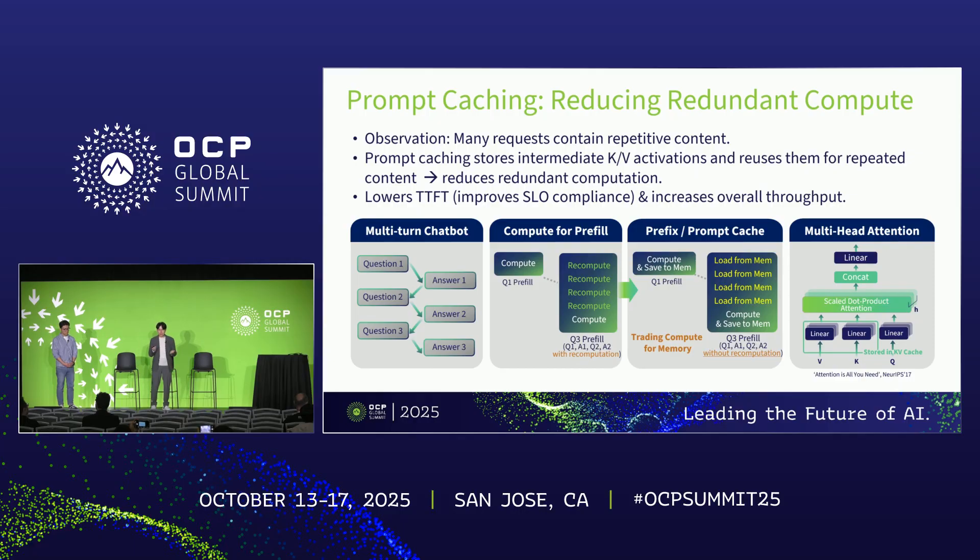To address this challenge, there have been a lot of optimizations introduced, and prompt caching — also known as prefix caching — is one of them. Prompt caching is based on the observation that across multiple requests, there are shared prefixes. Instead of reprocessing tokens for those shared prefixes over and over again, prompt caching stores the processed result, which is called key-value pairs, in memory. When a request with a matched prefix comes in, those values are loaded from memory into HBM and then processed to generate the result. Since reading from memory is much faster than recomputation, this leads to lower latency and higher throughput.